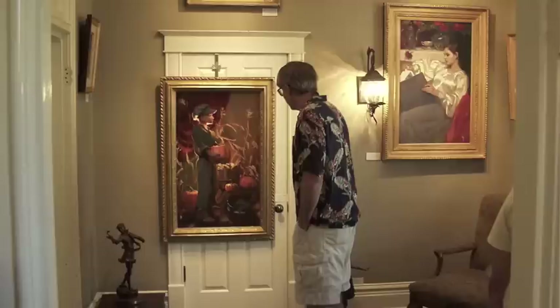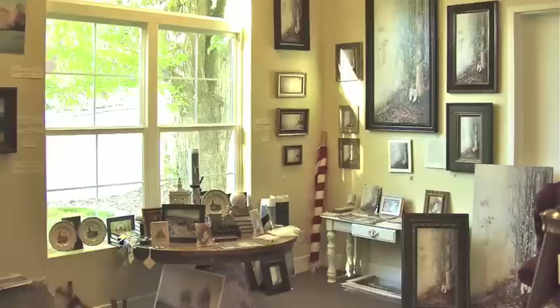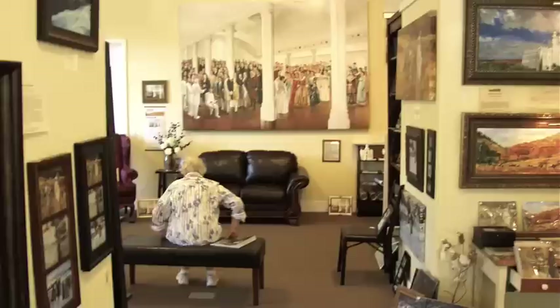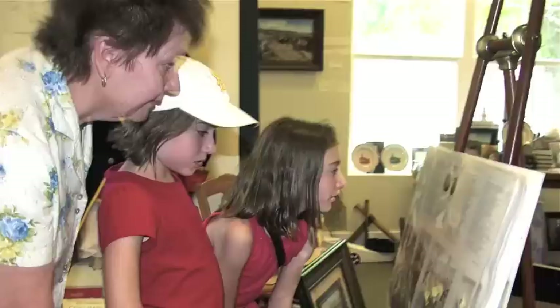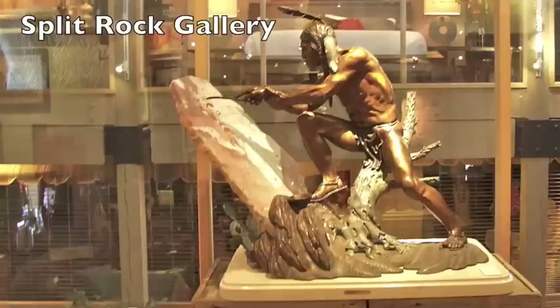The Fine Art Galleries on Main Street have a very diverse group of art by local artists and also nationally recognized artists. You'll find everything from colorful contemporary paintings to traditional landscape photography to southwest sculpture.